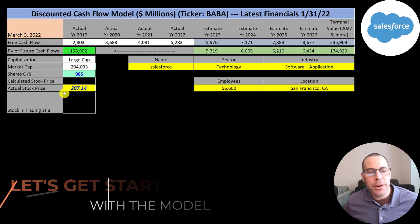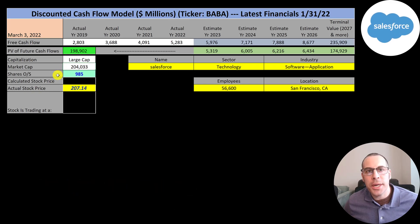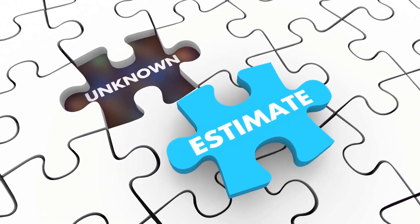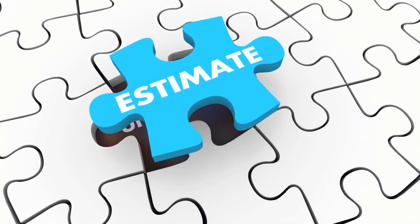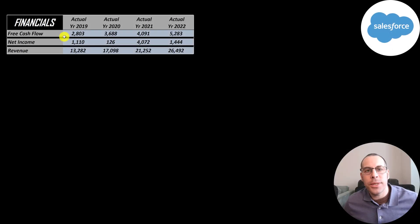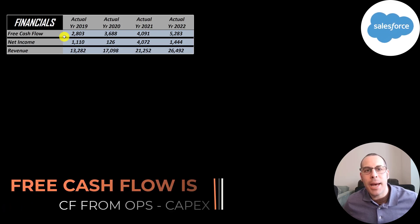They're trading at $207 a share and they have 985 million shares outstanding. The way you value a company is you estimate the free cash flows into the future and then discount those numbers back to today's value. Free cash flow is cash flow from operations minus capital expenditures.